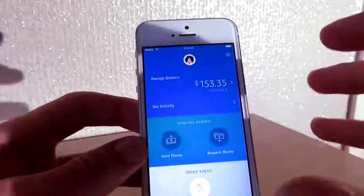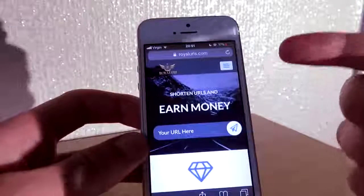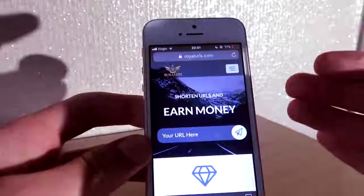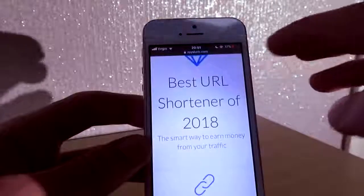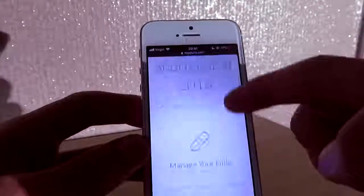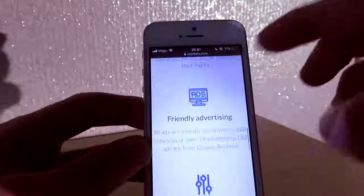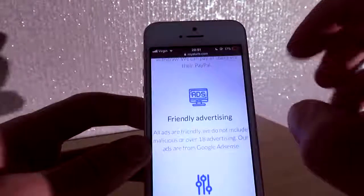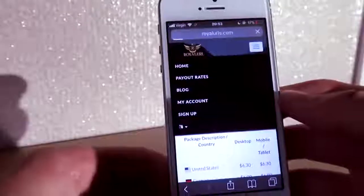If you go down below in the description, you can get the Royal URLs website — this actually pays money, it's like AdFly but ten times better. If you keep scrolling, it will say 'Best URL Shortener of 2018,' manage your links, and it will list some features: low minimum payout, friendly advertisements, meaning this website is 100% secured, an admin panel, and so much more.